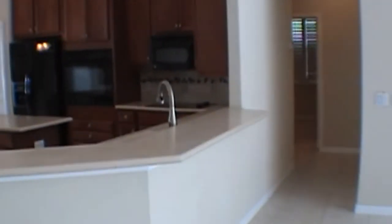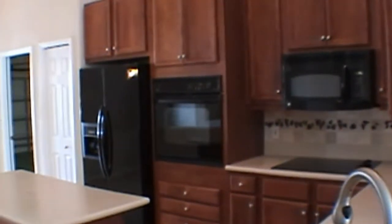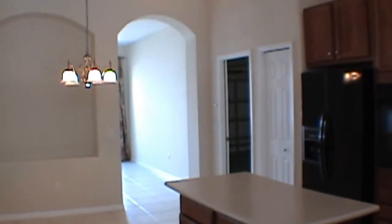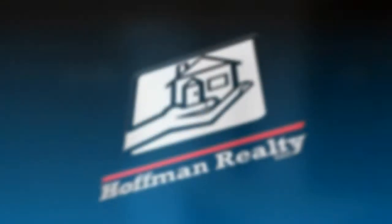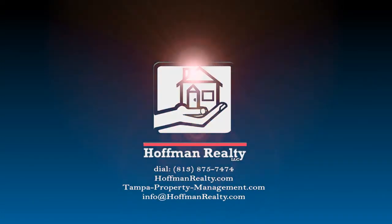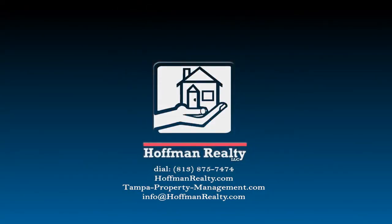This house features many things that we just don't have time to put on this video. But if you'd like to see this beautiful home, please don't hesitate to give us a call. We'll be more than happy to open it up. Thank you.